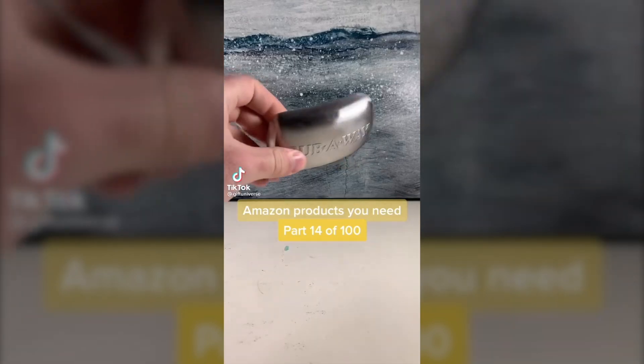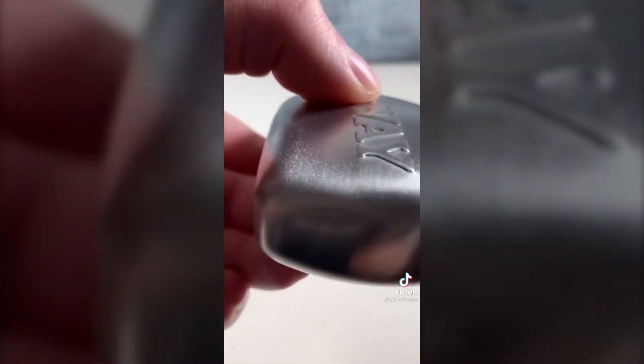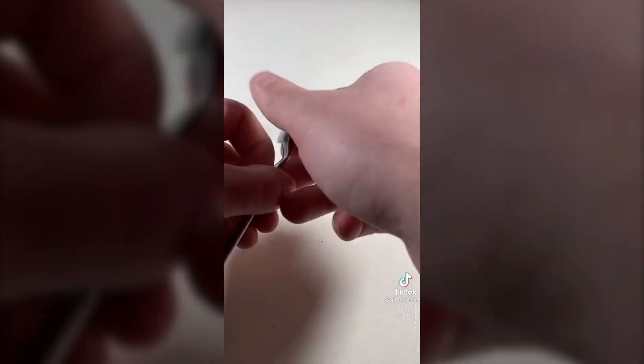Amazon products you need part 14 of 100. This is a stainless steel bar of soap designed to get strong food odors like fish or garlic off of your hands. I didn't think it would work, but this thing beats traditional soap and water any day.